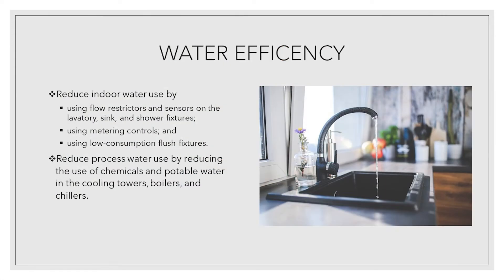The current trend in demand for water is completely unsustainable. That's why it's critical to focus on demand reduction and water efficiency. Reduce indoor water use by using flow restrictors and sensors on lavatory sink and shower fixtures, using metering controls and using low consumption flush fixtures. Reduce process water use by reducing the use of chemicals and potable water in cooling towers, boilers and chillers.